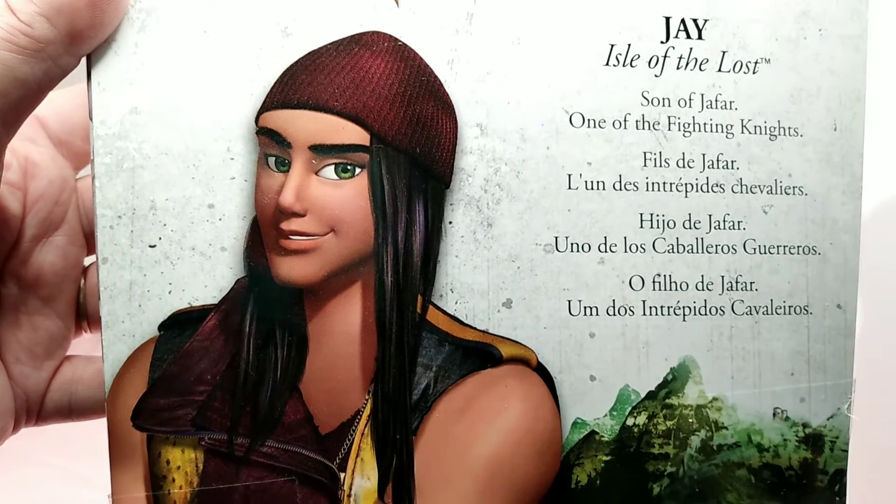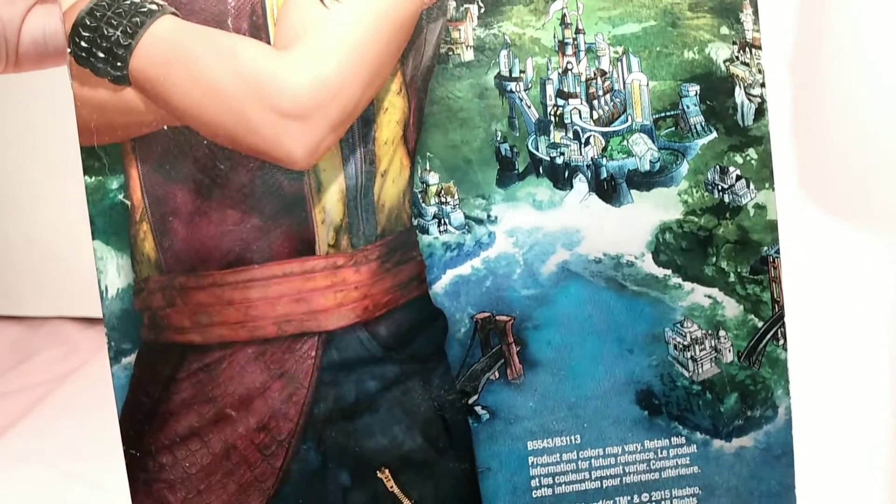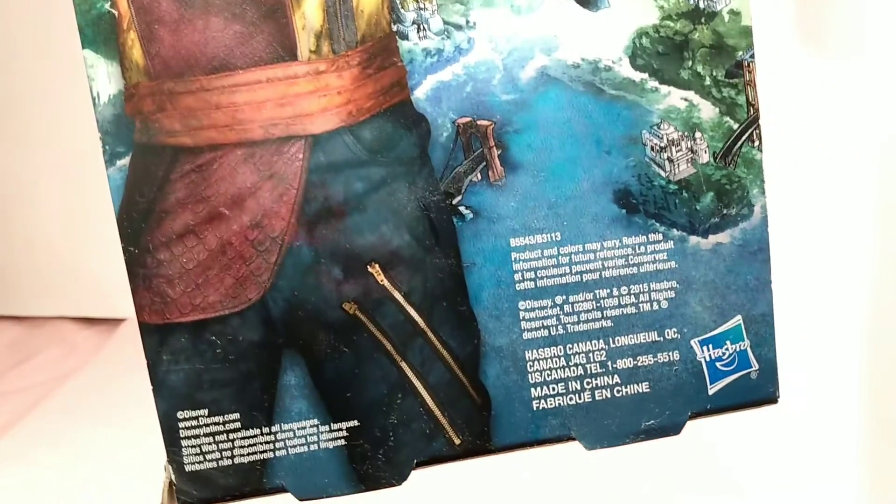And there's his artwork. And Arendelle back there. And the bottom of it. And this doll is made by Hasbro — I did not know that.